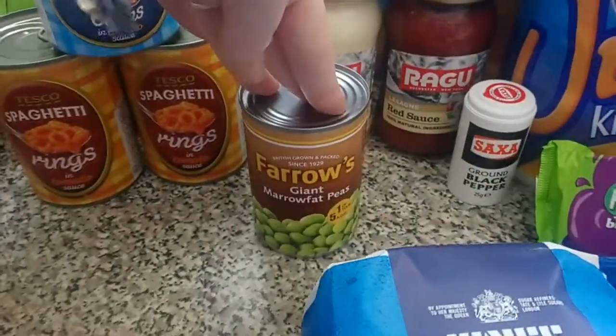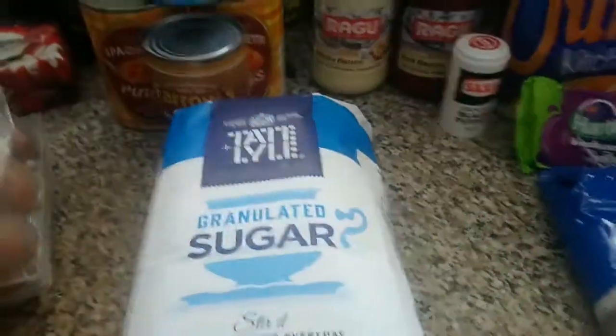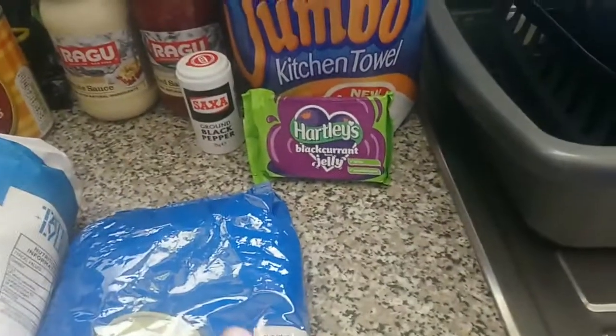We've got some marrowfat peas from Farrows, some black pepper, then a giant bag of sugar, a giant bag of demerara, and a blackcurrant jelly for Lily.